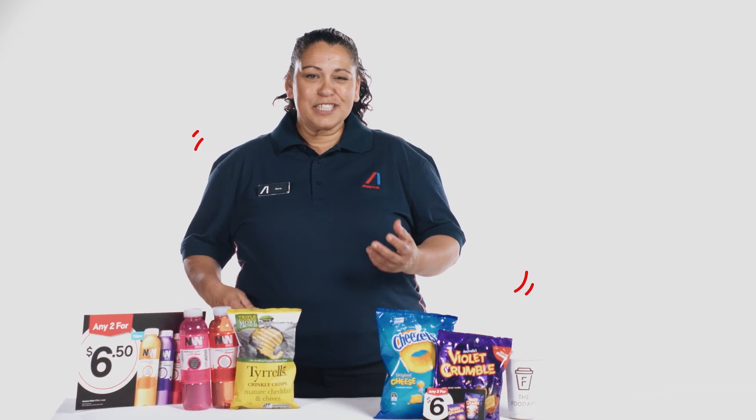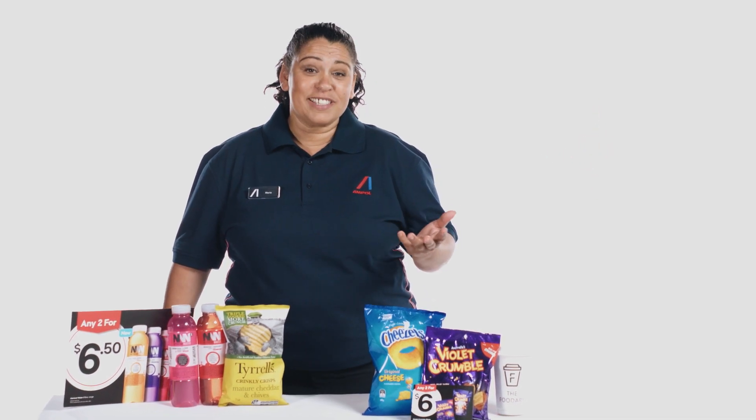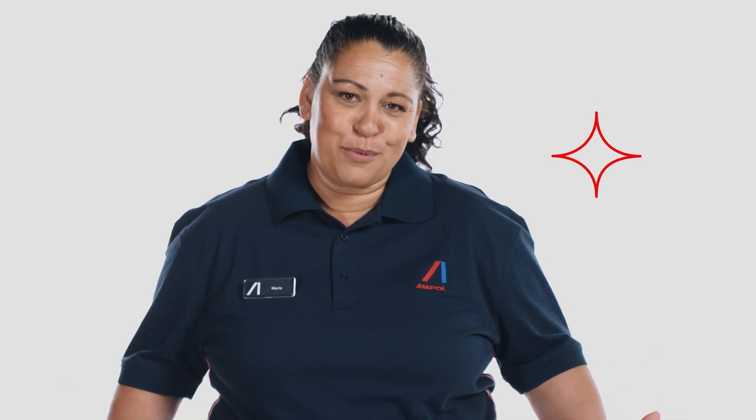Merchandising for success. Customers want to know what our offers are, where to find them, and what the price is. Following the merchandising plan ensures consistency across our network.